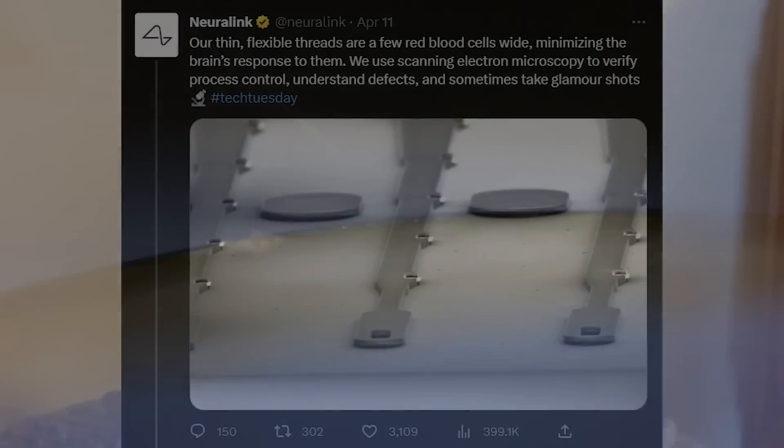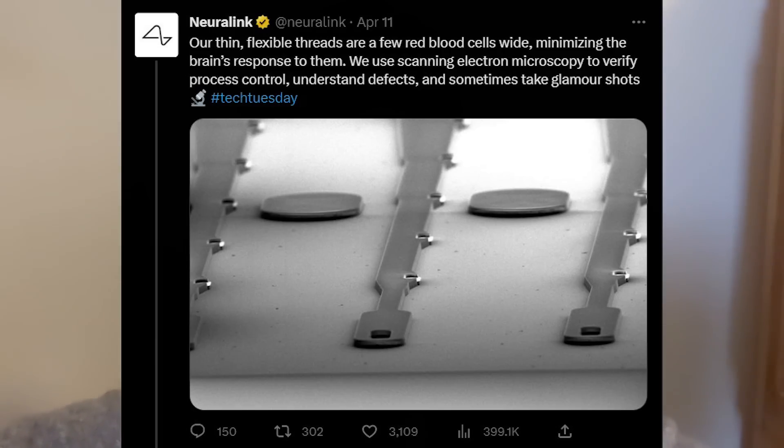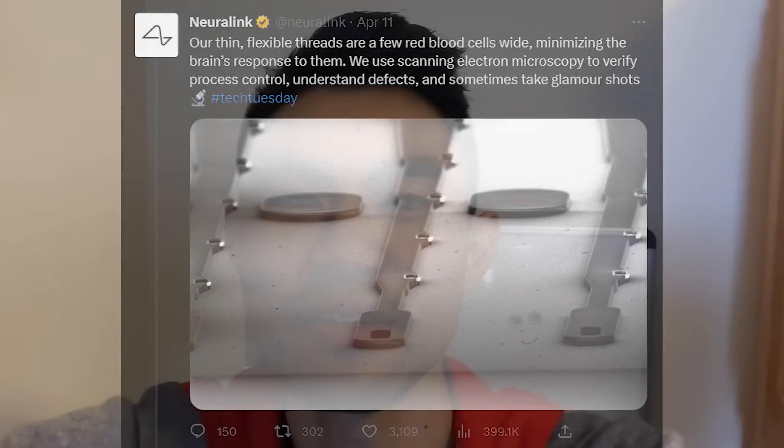Imagine how much better Neuralink will be able to do. The original post continues: we use scanning electron microscopy to verify process control, understand defects, and sometimes take glamour shots. Fortunately, more info about the threads was given with a follow-up post.